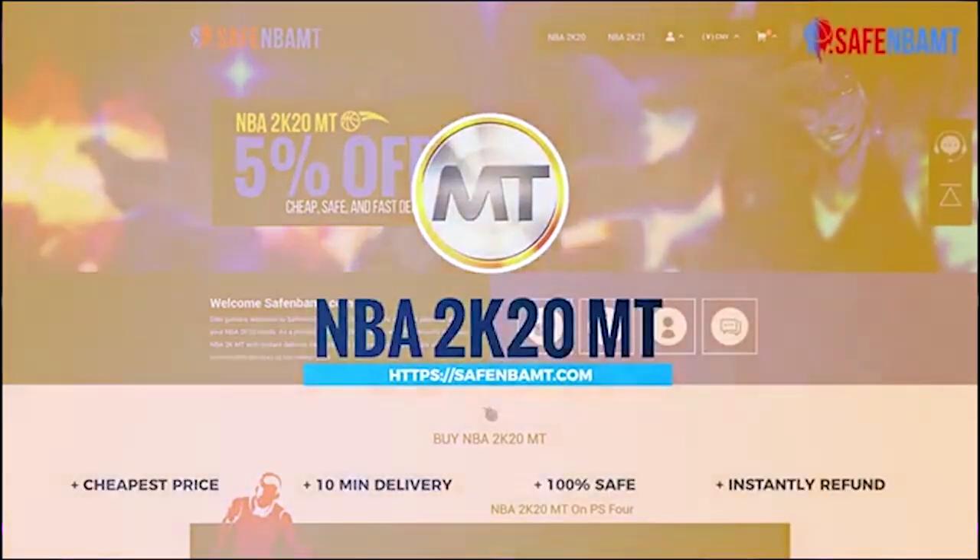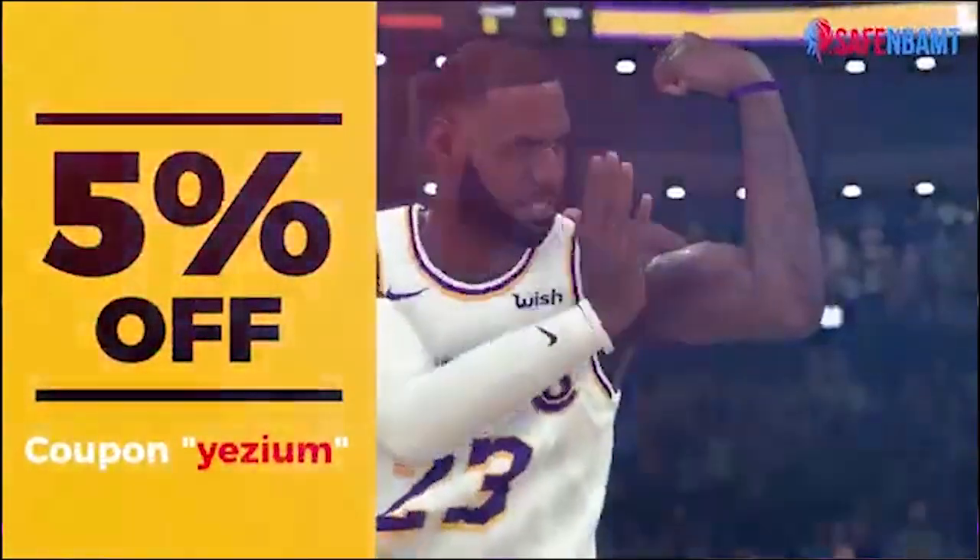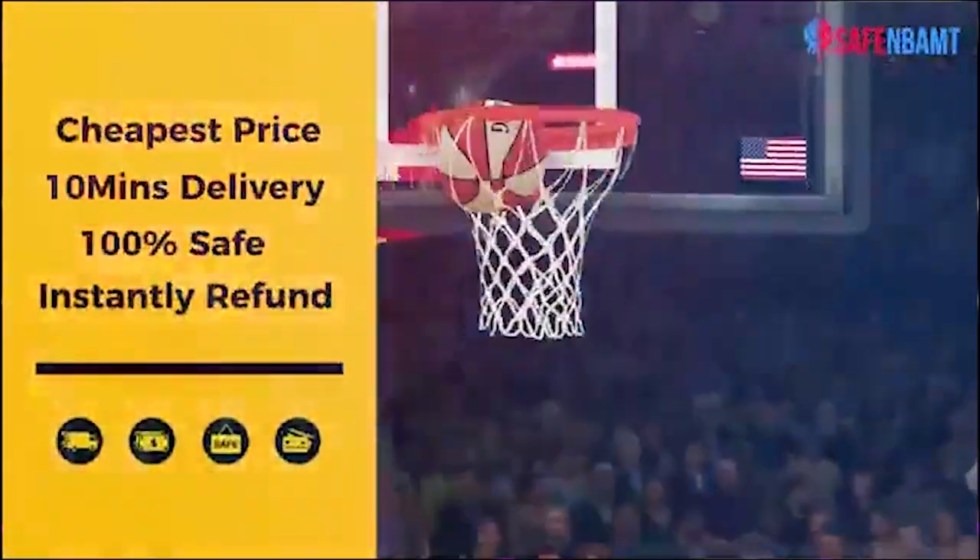If you guys are looking for the cheapest, fastest, and most reliable MT on the market, make sure y'all hit up SafeNBAMT.com and use code yeezium for 5% off your purchase.